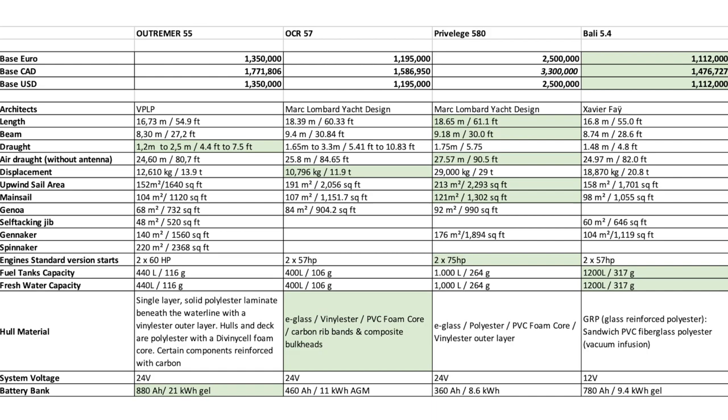The air draft on the Privilege is the greatest at 90.5 feet. The upwind sail area and the mainsail on the Privilege are the greatest by quite a long shot. The next closest would be the ORC at 191 square meters. Given the displacement of the ORC 57, that thing must just be a rocket. The Privilege 580 at 213 square meters versus basically 150-plus on the other two.